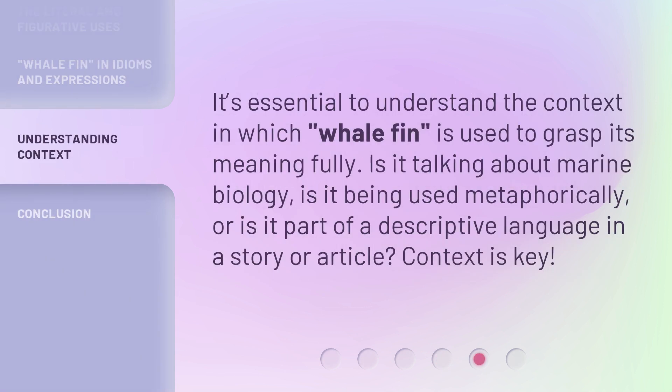It's essential to understand the context in which whalefin is used to grasp its meaning fully. Is it talking about marine biology? Is it being used metaphorically? Or is it part of descriptive language in a story or article? Context is key.